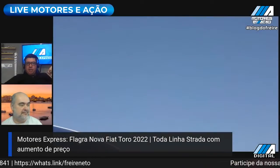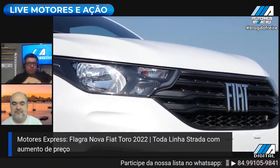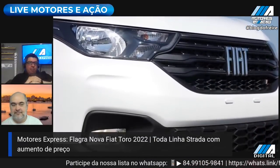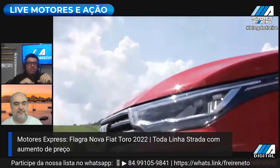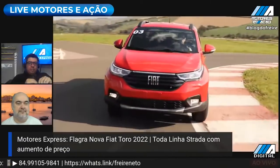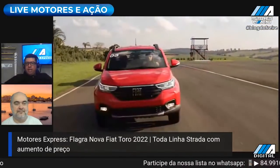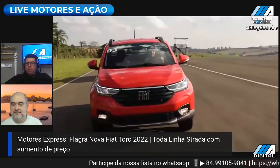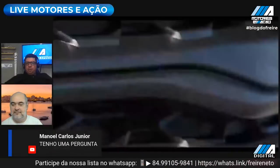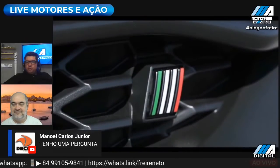E quem está aqui agora com a gente, daqui a pouquinho, às 5h05, 5h10, vamos ter um bate-papo sobre Creta PCD, sobre Hyundai, apresentando aqui as novidades e falando um pouco sobre o sucesso do pós-venda. O Manuel Carlos tem uma pergunta, então pode fazer, Manuel. Faça uma pergunta antes que a gente encerre aqui o Express, que já estamos nos finalmentes.